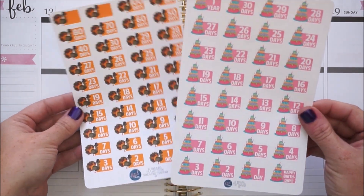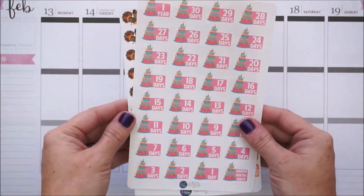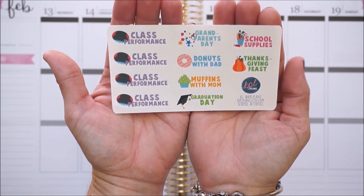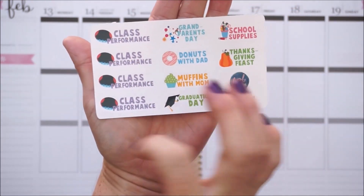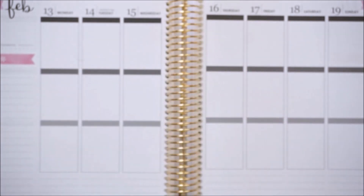I also ordered some other school-related things since I have a kiddo in school. I got two sheets of different school-related activities like a field trip, class party, early dismissal, parent-teacher conference, and no school - very useful. Kami is also very well known for her countdown stickers, so she was kind enough to send me the Thanksgiving and birthday countdown stickers. The little freebie has school-related activities like school supplies and class performance. That was everything by KPL Plans.